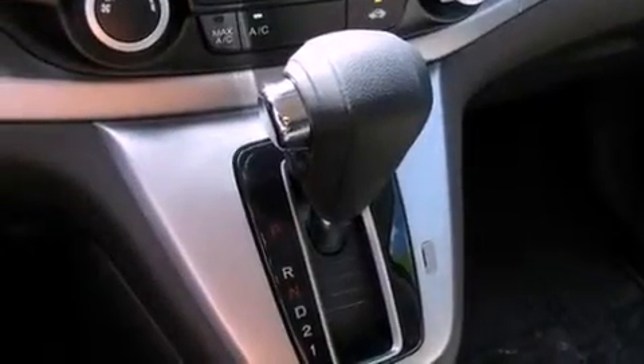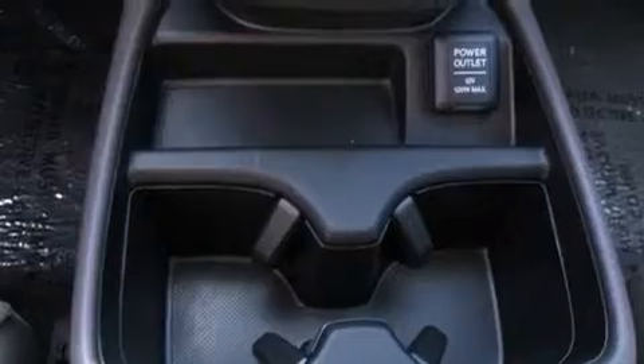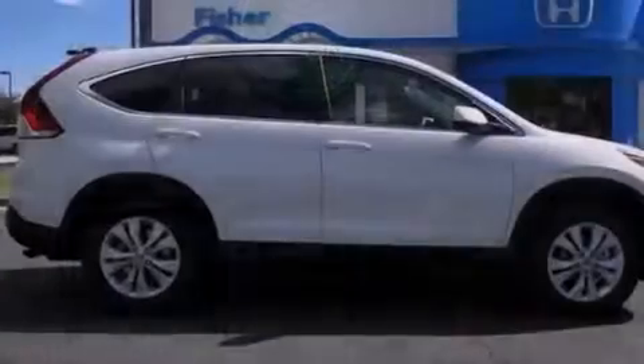Air conditioning, cruise control, a rear window defroster, an electronic throttle, a security system, a chrome grille, privacy glass, advanced compatibility engineering body structure, a remote entry system, and fog lamps.